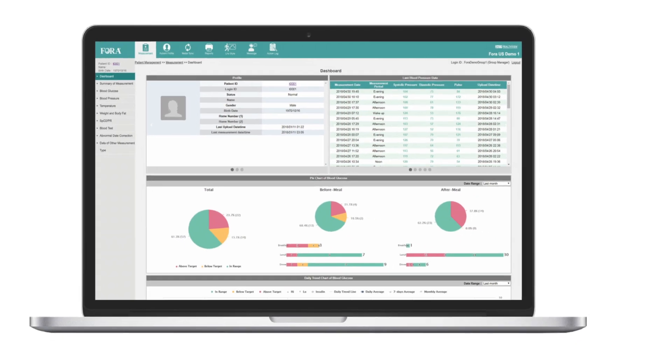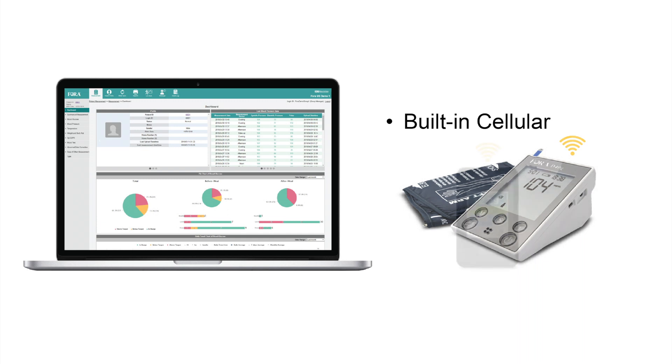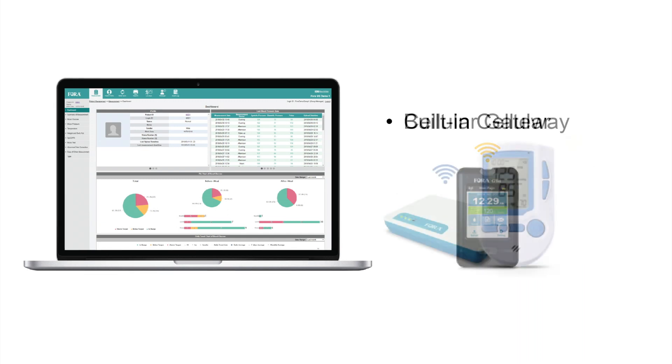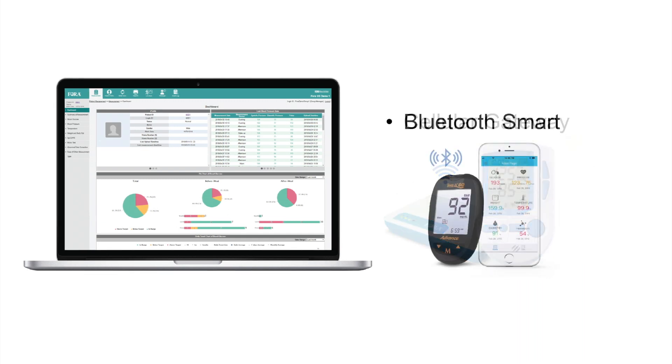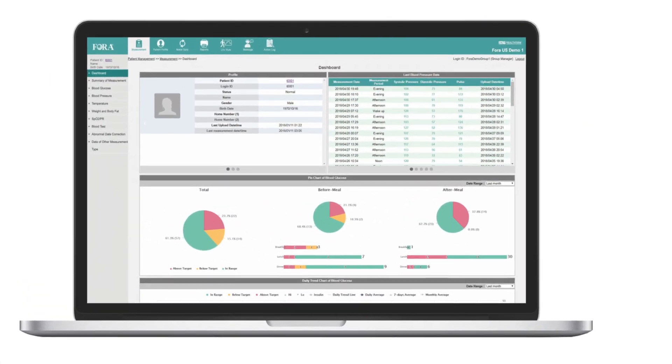With a variety of connectivity solutions — including built-in cellular devices such as the D40G and G-TEL, cellular gateway integration, and Bluetooth smart meters — Fora Care offers the best solution for chronic disease management.